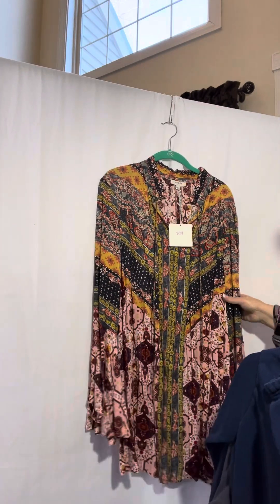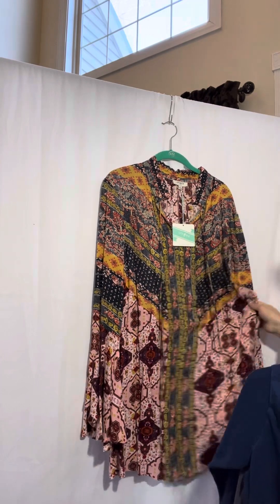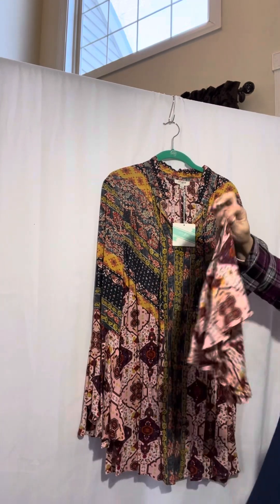Next one is an Umgi large. It's got a $59 price tag on it. This is a beautiful dress. I think these big bell sleeves are gorgeous.